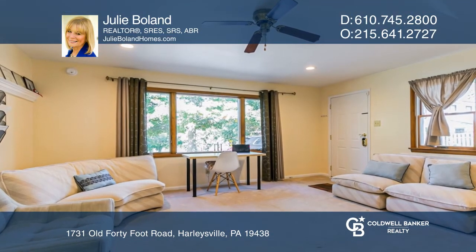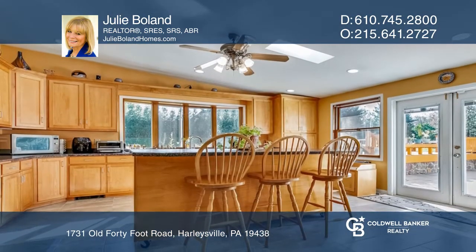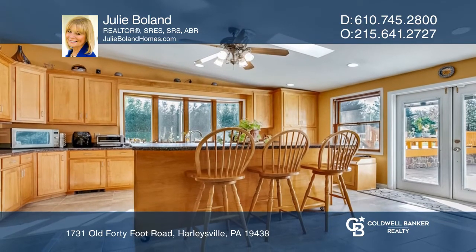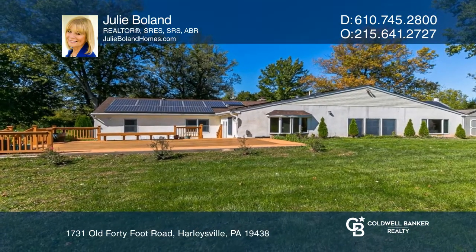Cooks will love the solid maple kitchen cabinets and the movable island. As you head out the French doors to the concrete patio and large deck, roll your island out with you for outside parties.